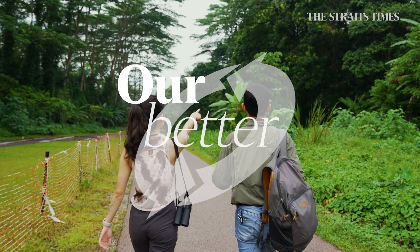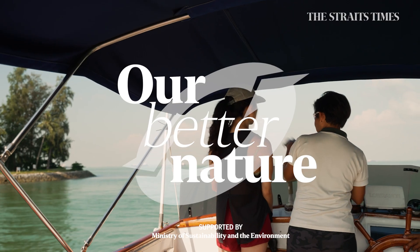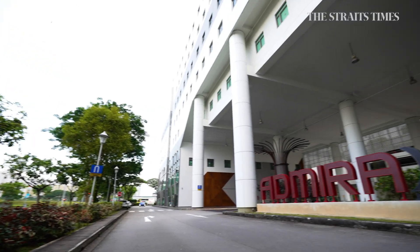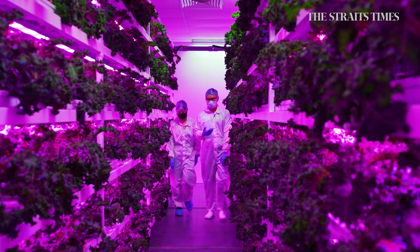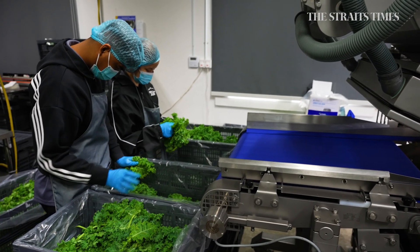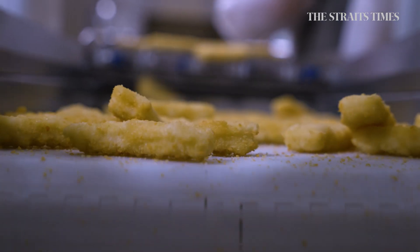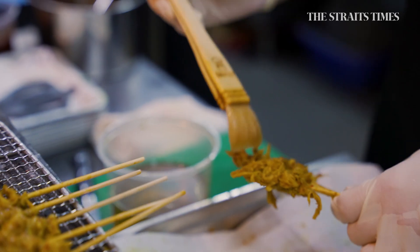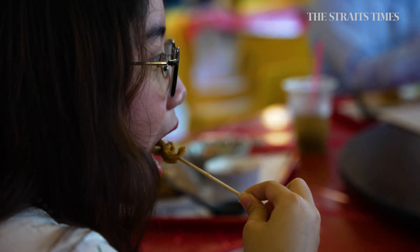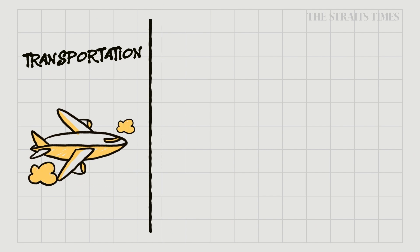I'm Audrey Tan and this is Our Better Nature, a series showing you how Singaporeans are innovating to improve Singapore's environment for the future. In this episode, we visit a vertical indoor farm at Emeraldi to find out how it grows a ton of vegetables in a day. We also drop by a factory in Woodlands to see how alternative meats and seafood are made from plant-based powder. But just how does food made and grown locally help the environment? For one, it reduces the need for transportation by air, which has a large carbon footprint.